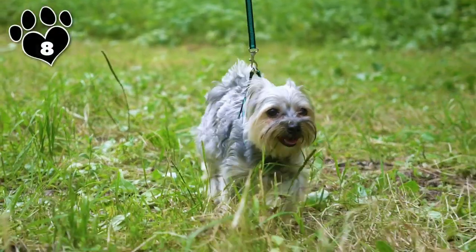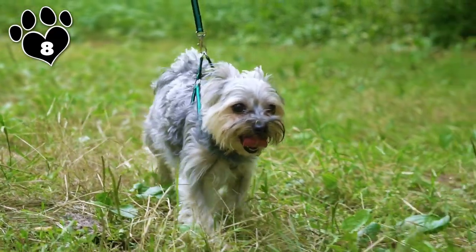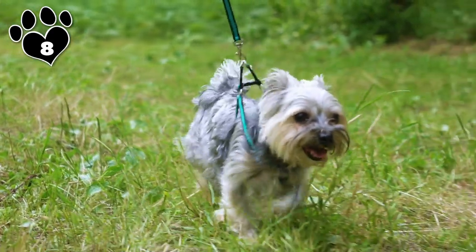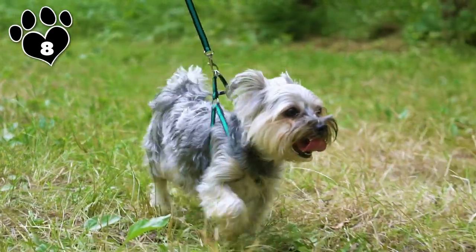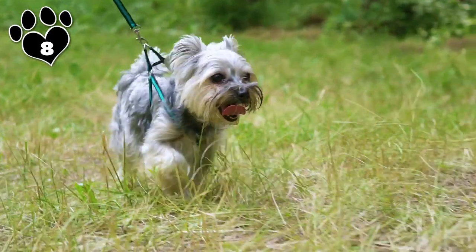Number 8 is the ever-popular Yorkshire Terrier. These cuties are the quintessential toy dogs. For a breed that weighs in at no more than seven pounds, they are graced with cherubic faces, gorgeous coats of steel blue and tan hair that are to die for, and more than their fair share of attitude.